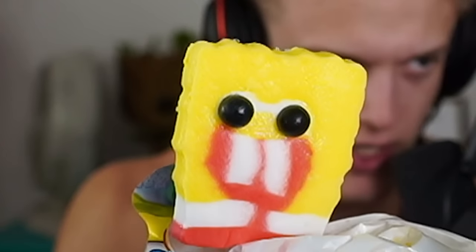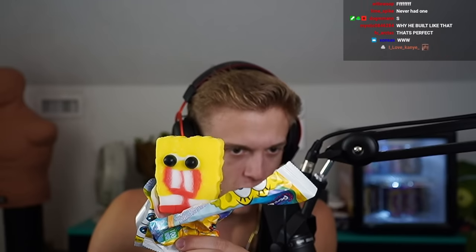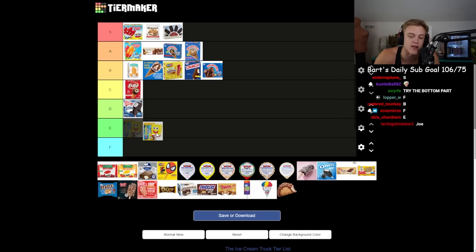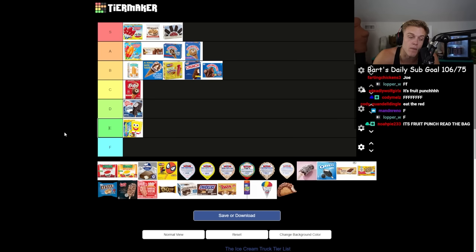The Spongebob pop — that's a pretty good Spongebob, normally it's more deformed. It's a very strong lemon-flavored popsicle. I have to try one of the gumballs... oh no. That's like the worst quality gumball. This is why I hate the Spongebob pop — the gumballs ruin it. I'm probably gonna rate it E tier.